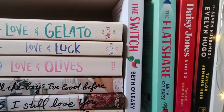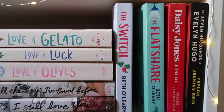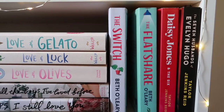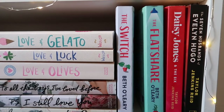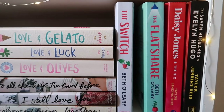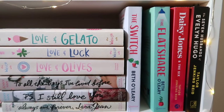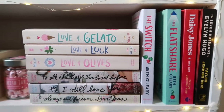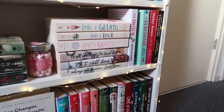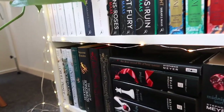Then there's The Flatshare, also in my top 10 favorite books from last year. I have Daisy Jones and the Six by Taylor Jenkins Reid, one of my favorite books of the year before that, and The Seven Husbands of Evelyn Hugo by Taylor Jenkins Reid, which was my favorite read of 2021. If you haven't seen my top 10 favorite books of 2021, go watch that video — I read so many amazing books.